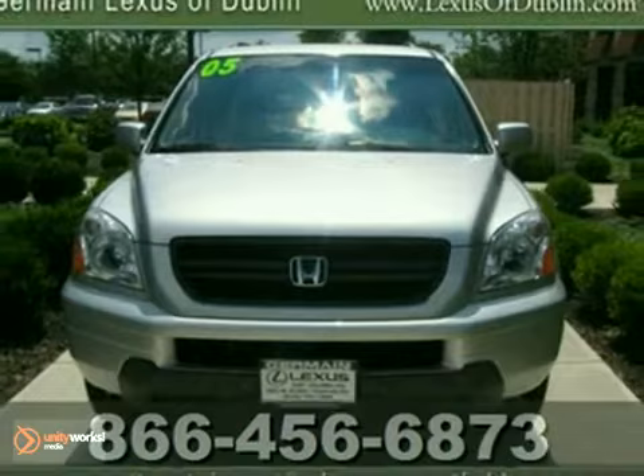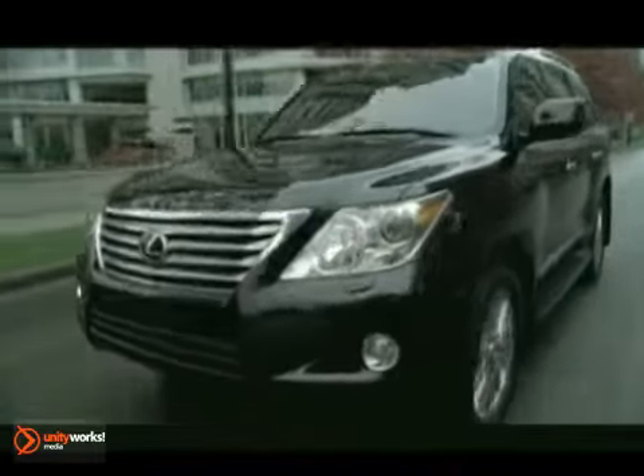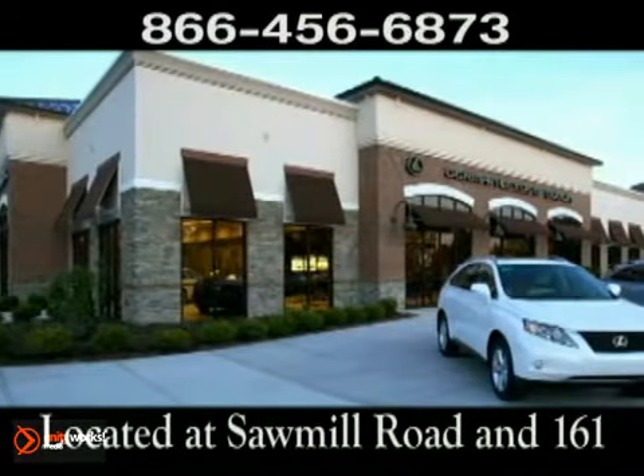Come in for a test drive. Come experience luxury the Jermaine Way at Lexus of Dublin, conveniently located at Sawmill Road and 161.